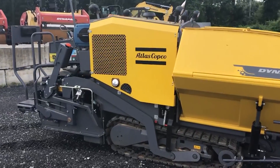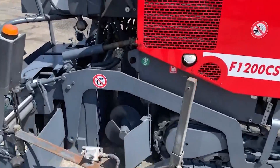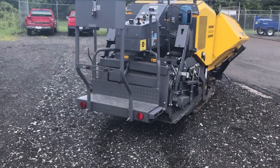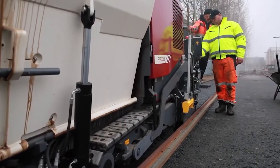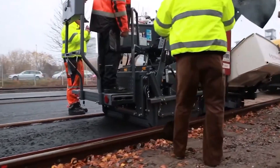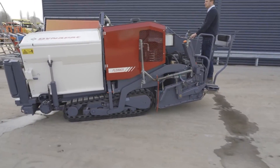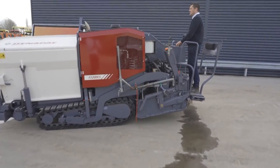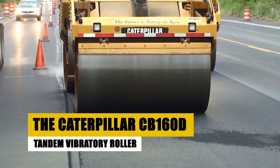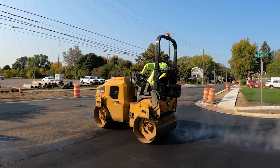Yet this artistic endeavor requires a knowledgeable conductor. The operator must understand the nuances of this paver, mastering its technology to ensure each swath of asphalt is a testament to durability and aesthetics. The Dynapak F1200C, in its essence, is the bridge between engineering excellence and the art of road construction, laying down not just layers of material but the foundation of our everyday journeys. With the asphalt beautifully laid, our road is taking shape — but it needs to be compacted to perfection. For that, we turn to the formidable Caterpillar CB160D Tandem Vibratory Roller.